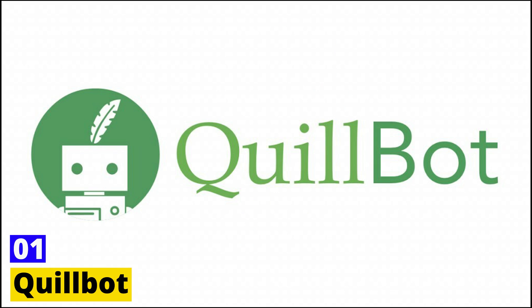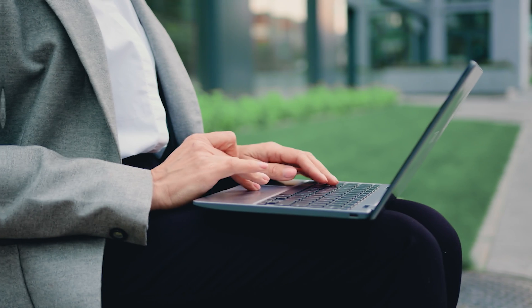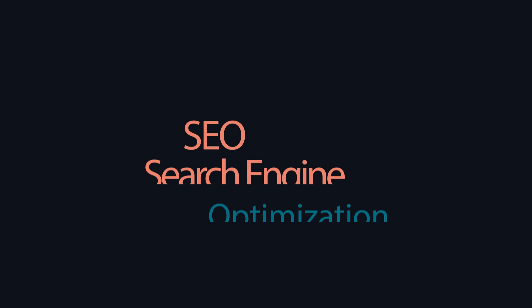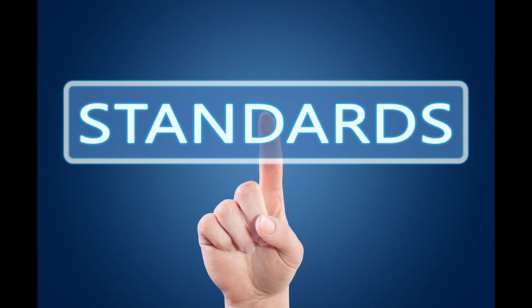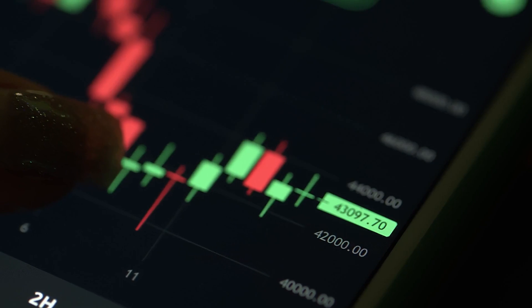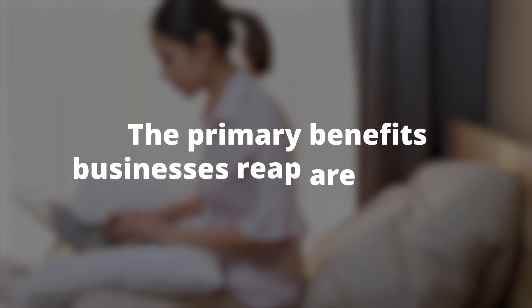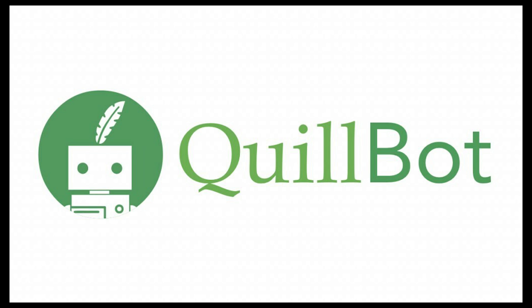Number 1: Quillbot. Quillbot has emerged as a frontrunner in the realm of AI-powered paraphrasing tools. Unique for its advanced language processing algorithms, it empowers businesses to rephrase their content into a more engaging and SEO-friendly version. Quillbot offers different modes — like standard, fluency, and creative — to match your desired level of restructuring and creativity. As for pricing, they offer a free tier, along with premium options starting at $8.95 a month. The primary benefits businesses reap are content diversity and enhancement, improving their overall social media outreach. Quillbot also integrates with various platforms, providing an inclusive and accessible user experience.